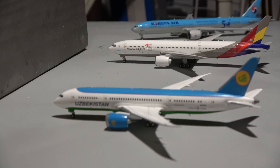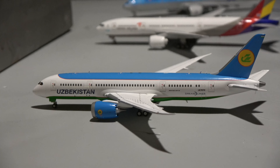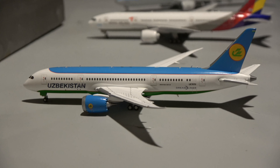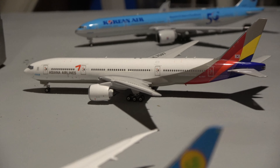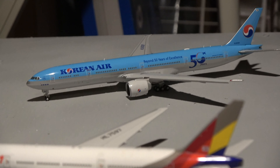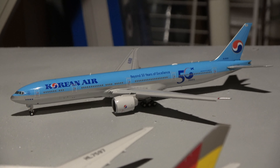Starting our A's in the lineup, two of the three aircraft here are new. We have this new JC Wings Uzbekistan 787-8 that came in from Tashkent, then the Asiana 777-200ER which came in from Seoul Incheon International Airport, and the Korean Air 777-300ER also here from Seoul Incheon International Airport.